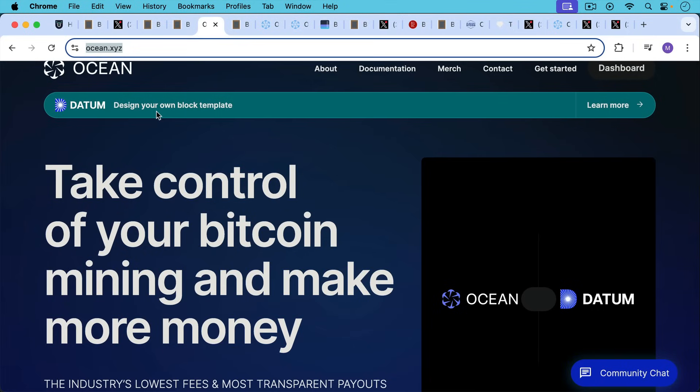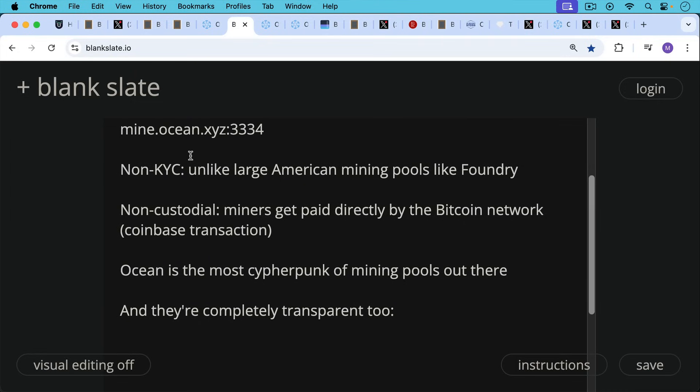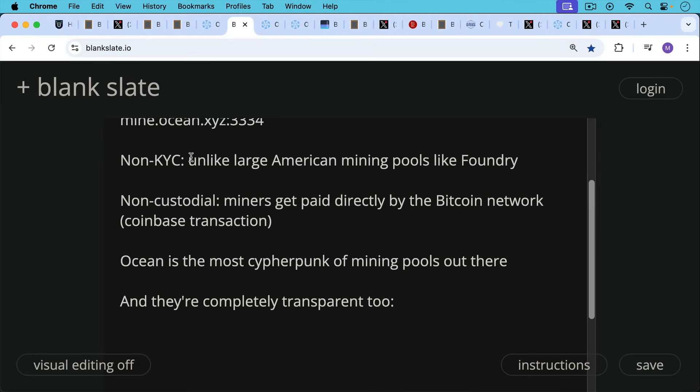Next we have Ocean Mining, which I've spoken about a few times on the channel. I'll put a link to their website, ocean.xyz. There are a lot of nice things about the Ocean mining pool. First of all, it's permissionless — you can just point your mining rig to mine.ocean.xyz colon 3334. You don't need to sign up, you don't need an account, you can just start mining with them. They're non-KYC, unlike large American mining pools like Foundry. Ocean is also non-custodial — miners get paid directly by the Bitcoin network through what's called the Coinbase transaction, which is the miner reward transaction. So Ocean Mining is permissionless, non-KYC, non-custodial. Really, Ocean is the most cypherpunk of mining pools out there.